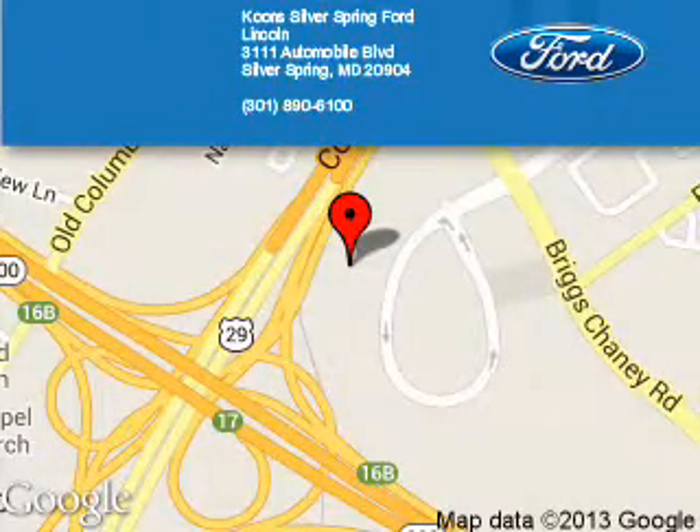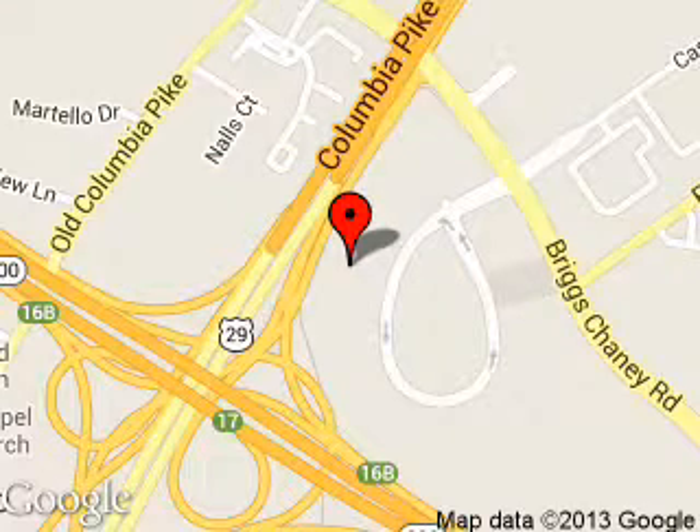Spring Ford Lincoln is dedicated to doing everything possible to ensure that the experience you have selecting your next vehicle is a pleasant one. We are located at 3111 Automobile Boulevard, Silver Spring, Maryland, 20904.